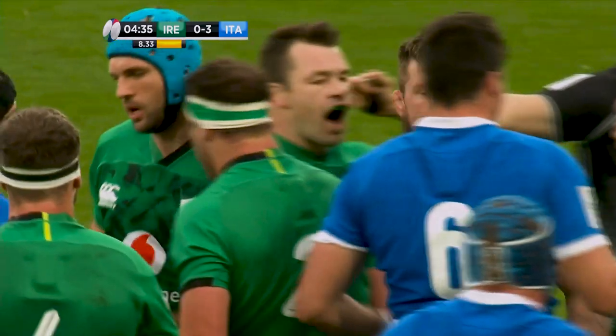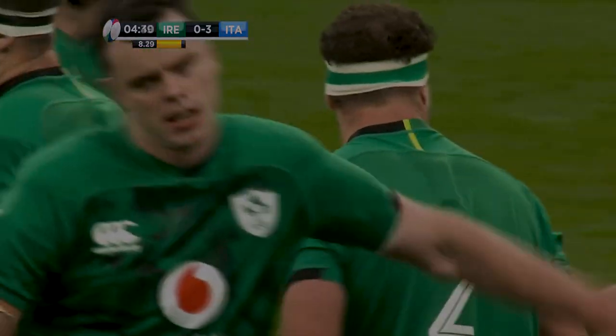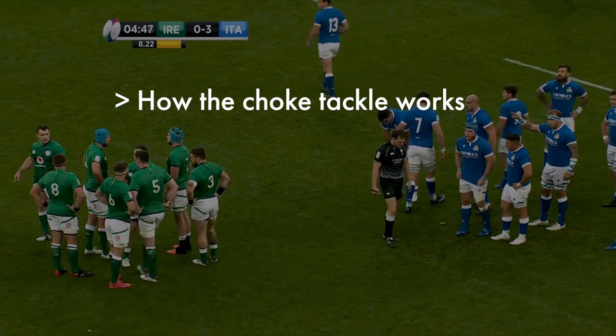In this video, we're going to be taking a detailed look at the choke tackle from a few different angles. First, we'll take a look at how the choke tackle works, breaking down the laws that make it possible.